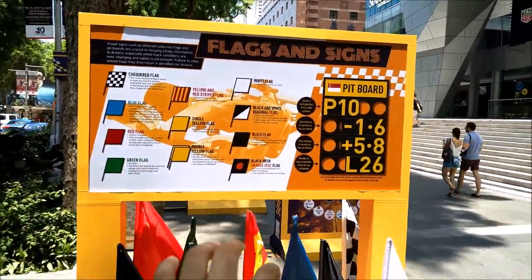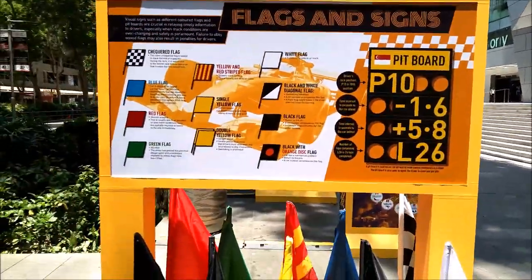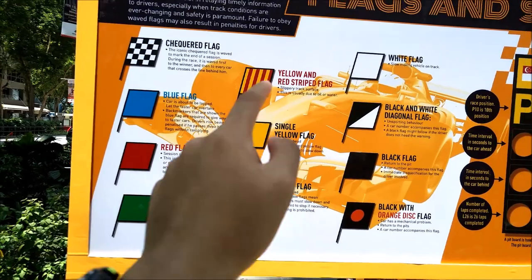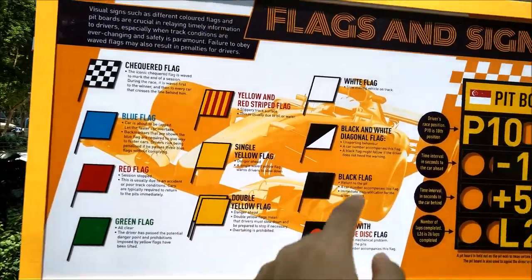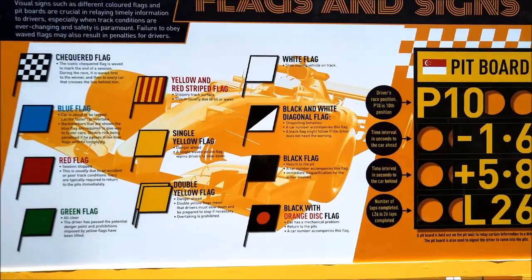So here are the F1 road show events. This board is very useful — it shows you very good information: from checkered flag to blue flag to red flag to green flag, yellow and red stripe flag, single yellow flag, double yellow flag, white flag, black and white diagonal flag, black flag, and black with orange disc flag.